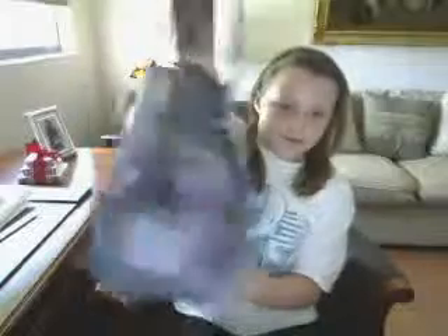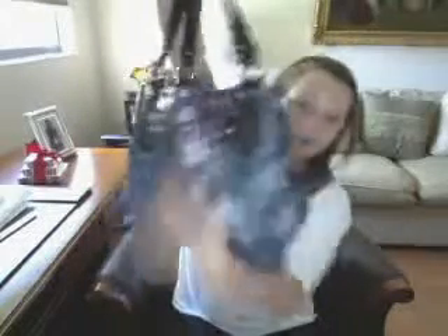This is my purse — it's a Kathy original. I like it because it has this little buckle. It's like an alligator or snake print in blue-purple. It's got a back pocket right here, and on the inside it's gold.